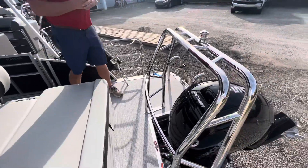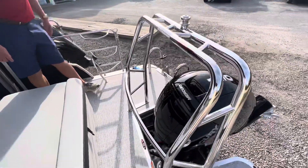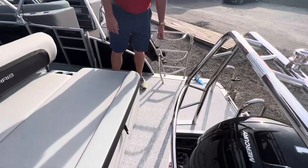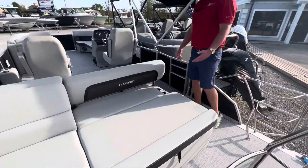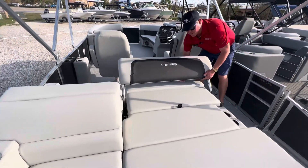150 Mercury 4-stroke on it. Got the ski bar on this one. Also have the fender holders here on the back. I do love the rear-facing lounger on this boat — real popular feature around here.